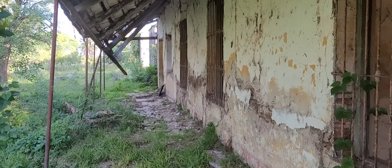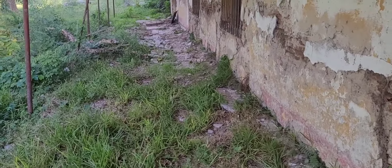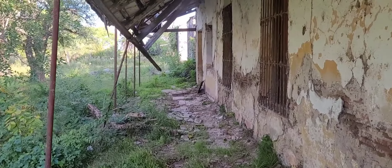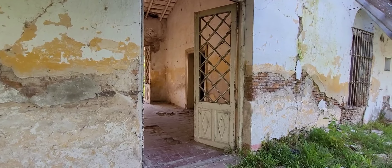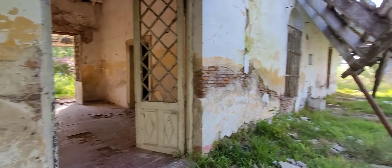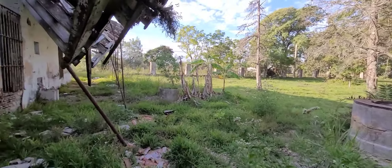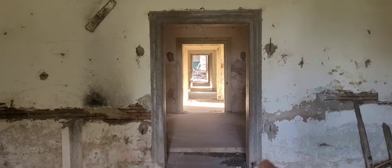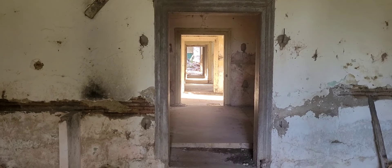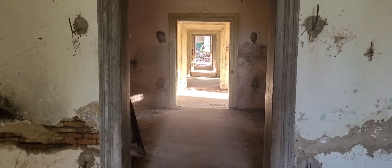Miren lo que son estas galerías. Me encanta este lugar. Se ve que aquí había una especie de vereda, de la que ya queda un poco. Acá en esta parte hay otro ingreso, justo donde enfrente estaba el aljibe que estábamos recorriendo recién. Vamos a ingresar. Podemos ver cómo todas las habitaciones están conectadas entre sí, como ya lo hemos visto en muchos otros lugares. También podemos notar que los marcos de las puertas eran de madera.